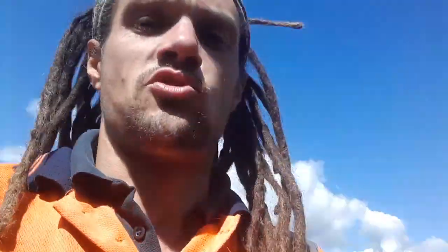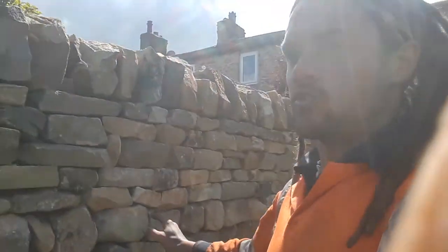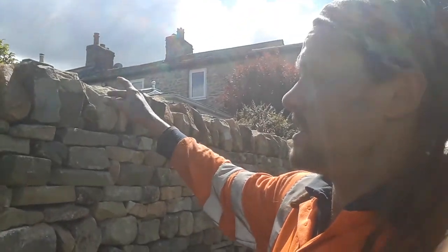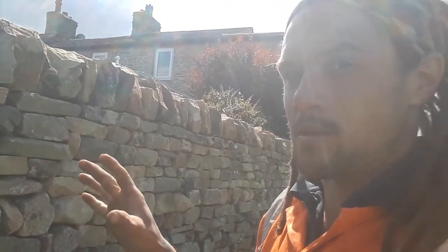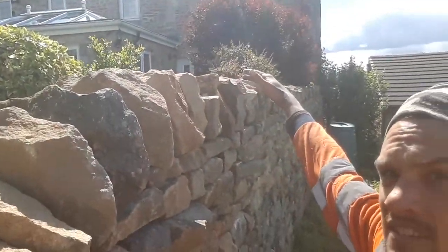And then the old top stones — in fact this section of the wall wasn't topped out, I think it's only topped out over here. So we've had to go down to the farmer's stone pile, pick out some decent stone, dress all the top stones up to the same size. Then you're left with this beautiful straight top line, which finishes the wall off nicely.